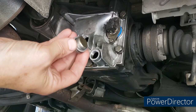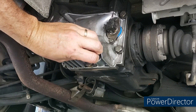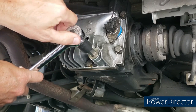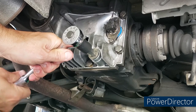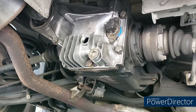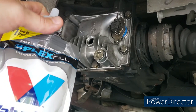With a new crush washer on the drain plug, I wipe the mating surface and thread it in. You have to put the drain plug in first before filling. I'll get it snug now and we'll discuss torque specs in a minute. The crush washer has that name because you want it crushed slightly — but I'll address torque shortly.